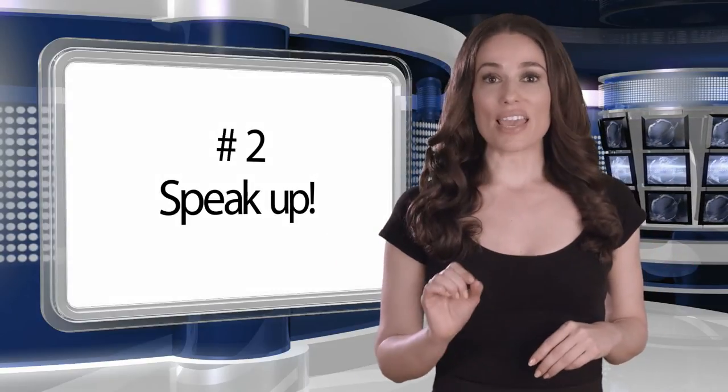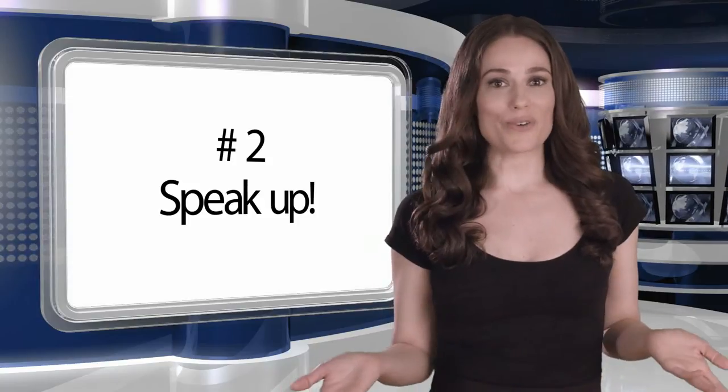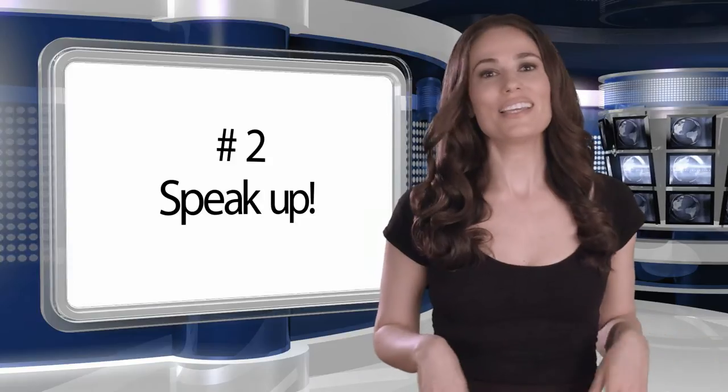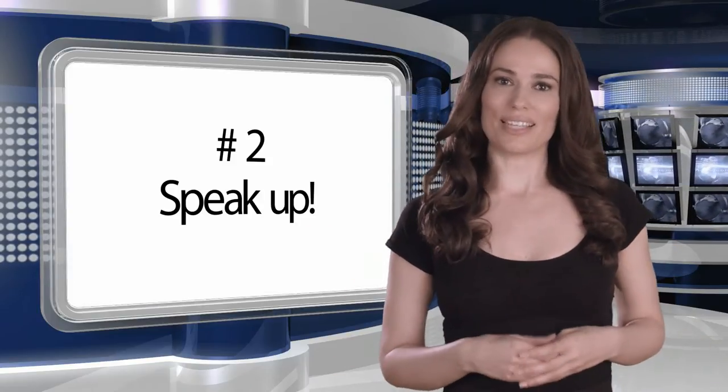Number two: speak up. If there is anything that they or you would like to change in the copy, let the prompter operator know. They can edit the text right there on their laptop. Or if you need the font size changed, or something phonetically spelled or abbreviated, or you feel like scrolling is too fast or too slow, let the prompter technician know.